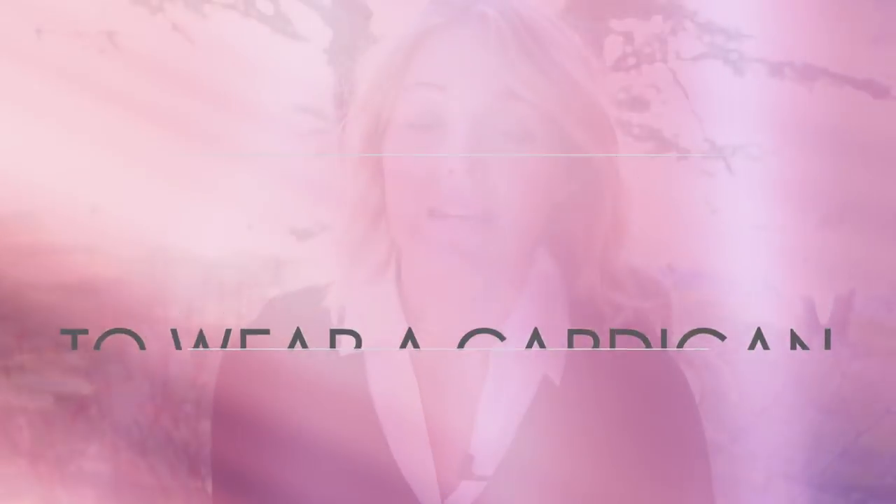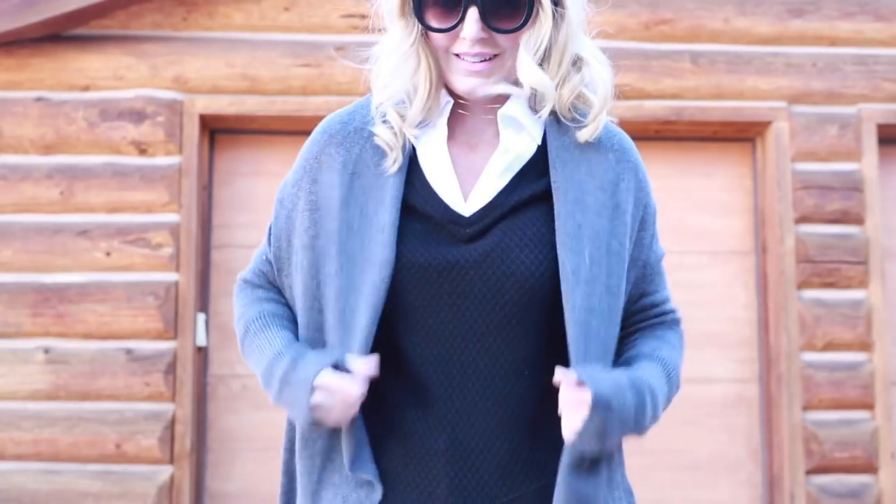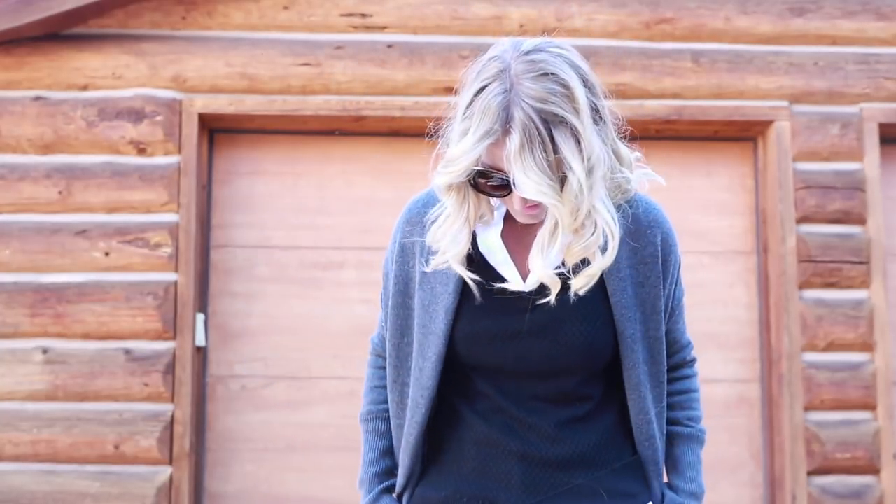The cardigan I'm featuring is by Leith from Nordstrom, and it is a cocoon cardigan — so it's a little bit oversized, not really fitted. I really like that style because it has a more effortless, casual feel and it layers nicely over a lot of different things. I want to show you three very distinct and different looks you can wear it in.